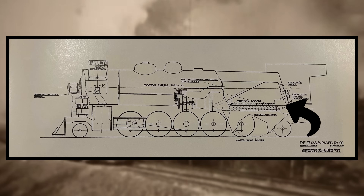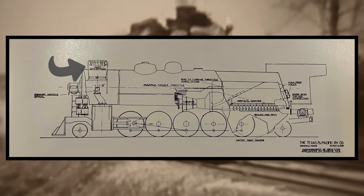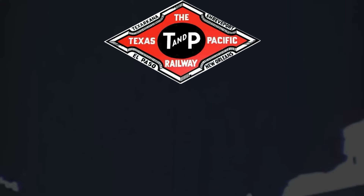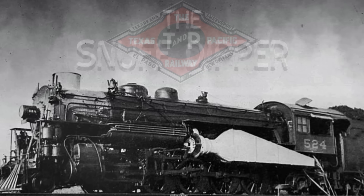Nevertheless, the T&P decided to hear him out. Mr. Fogg proposed the idea of blowing air into the smoke box, creating a forced draft. Then, with the help of fans in the smokestack, gases would be extracted, creating a corkscrew-like plume of smoke. The T&P liked the idea and agreed to the experiment. They would end up choosing locomotive number 524, beginning the story of the Snuff Dipper.